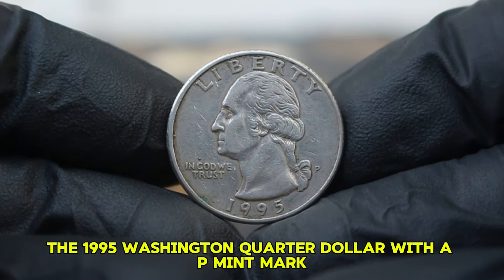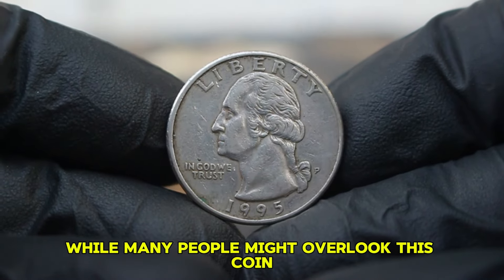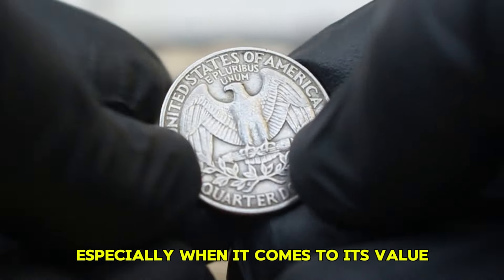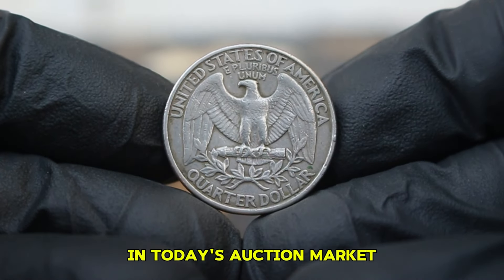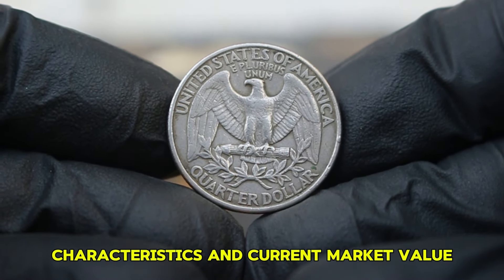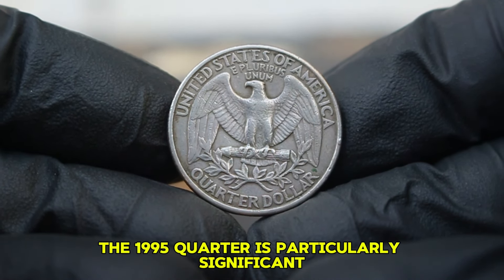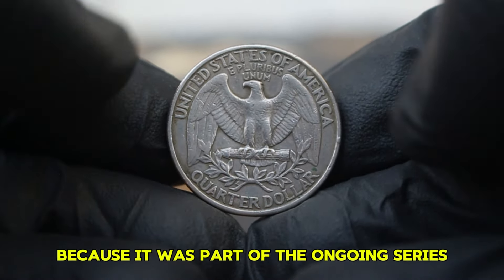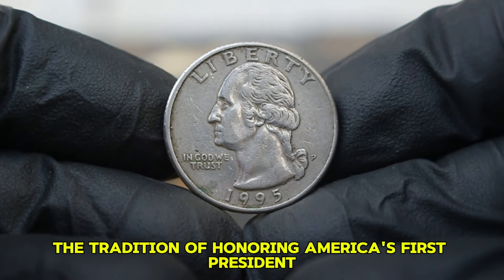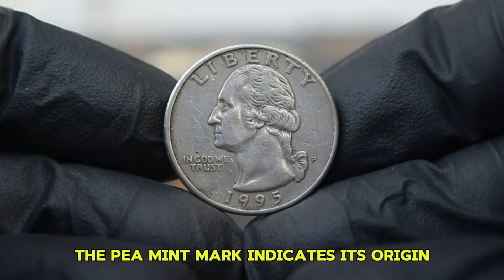Next, the 1995 Washington quarter dollar with a P-mint mark. While many people might overlook this coin, it holds a fascinating place in the world of coin collecting, especially when it comes to its value in today's auction market. Let's explore its history, characteristics, and current market value. The 1995 quarter is particularly significant because it continued the tradition of honoring America's first president, minted at the Philadelphia Mint.